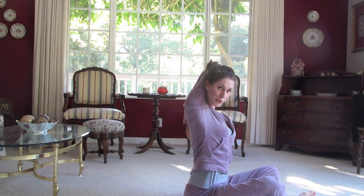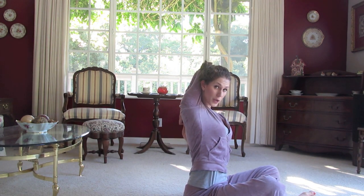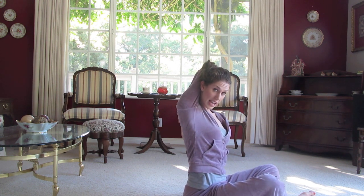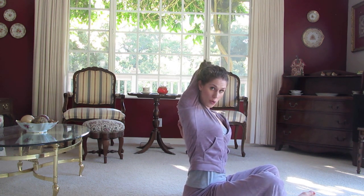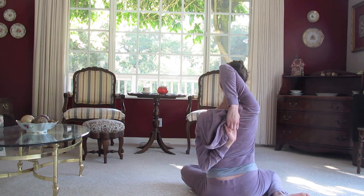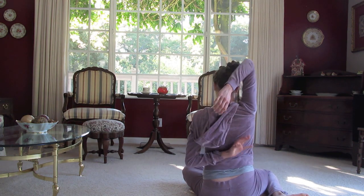Ideally you should hold this for 30 seconds to a minute. And if you can't clasp your hands yet, that's okay — even fingertips touching is better than nothing. And if you can't do that, that's alright too. Just keep working until you get more flexible and more flexible. Release and do the other side.